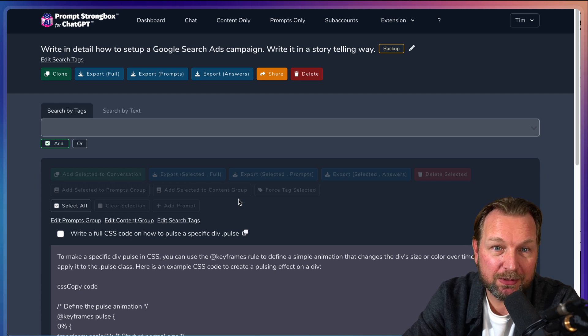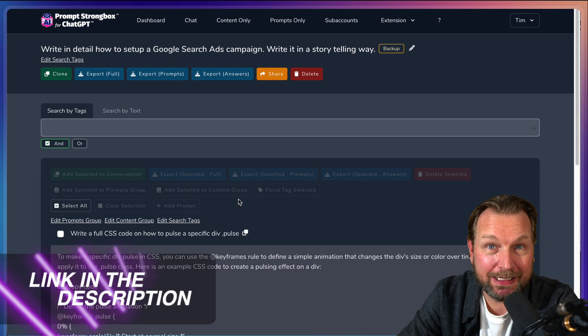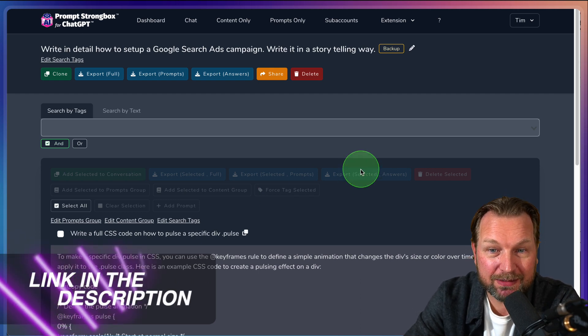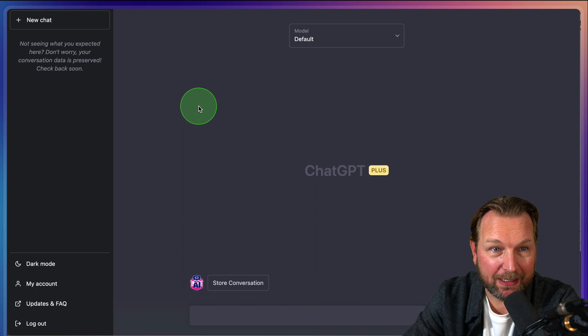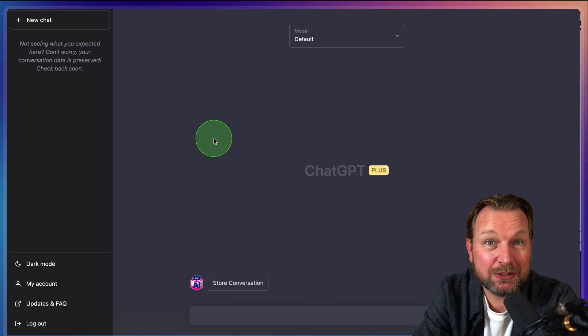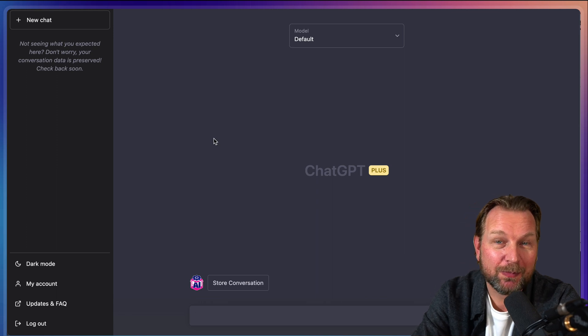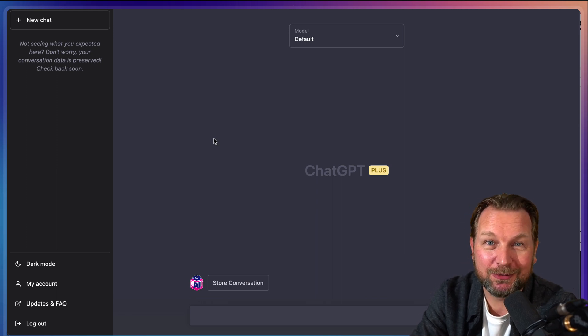If you'd like to get access to this software tool, check out the link in the description. I think it's an amazing tool, especially now that OpenAI is down and you can't even see your history. If you'd like to try it out, check it out — and thank you so much for watching this video. Please hit that thumbs up if this was useful, and I hope to see you in my next review. Talk soon. Cheers.